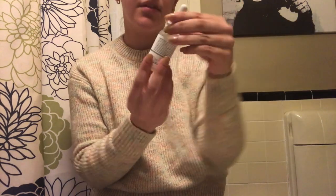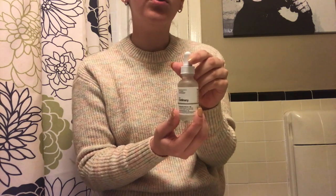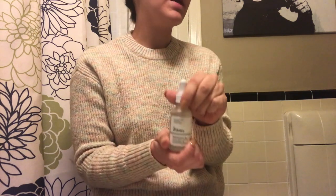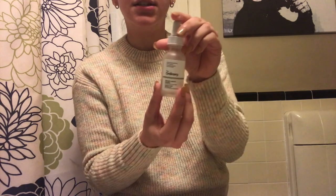The second product I love is The Ordinary's Hyaluronic Acid — I think it's one of the best on the market. But be careful: make sure your skin is damp when applying it, because if not it will actually draw moisture out rather than drawing moisture in. The third product is the Salicylic Acid Solution from The Ordinary — I use this whenever I have larger breakouts that need a few days to reduce and heal, sometimes alternating it with the niacinamide and zinc.